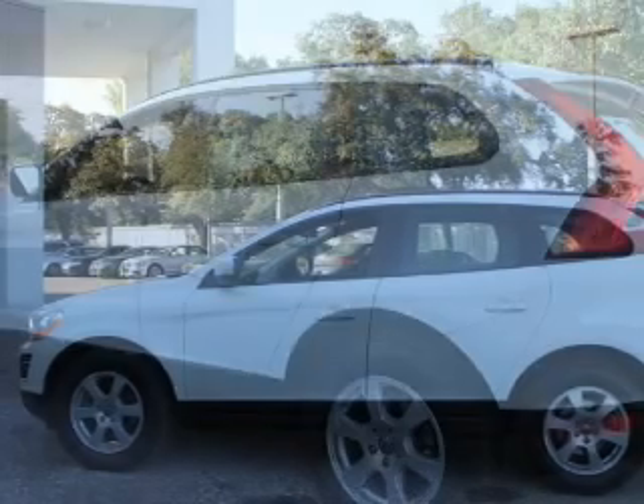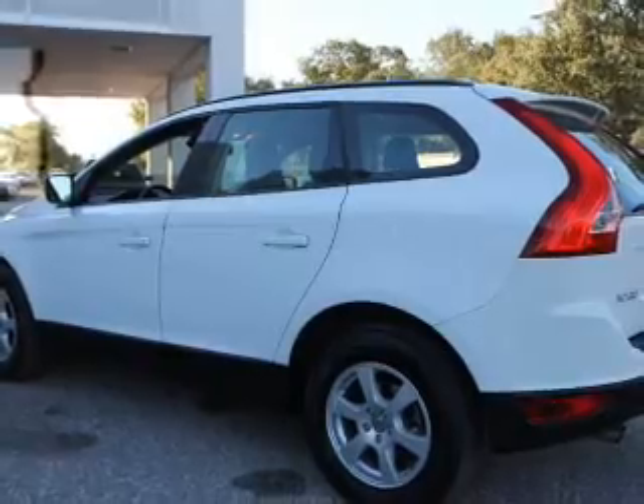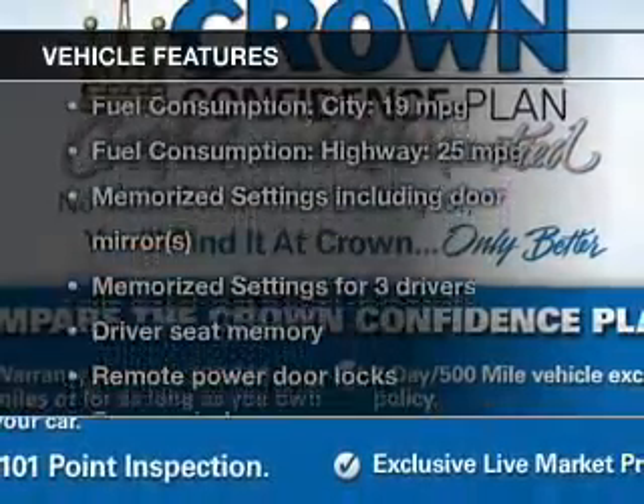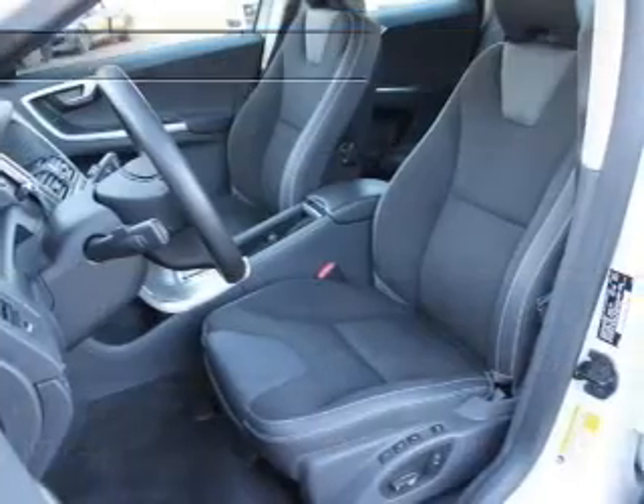Treat yourself to the splendor of a premium sound system. The anti-lock braking system will keep you safe on the road, and memory settings are one of many features. With these notable features, you won't want to miss out on the opportunity to own this amazing ride.